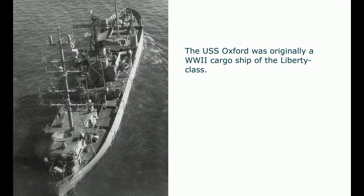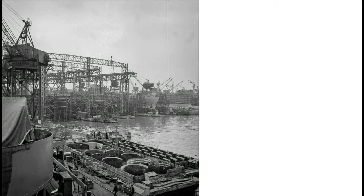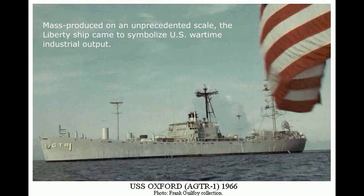The USS Oxford was originally a World War II cargo ship of the Liberty class. Liberty ships were a class of cargo ship built in the United States during World War II. Though British in concept, the design was adopted by the United States for its simple, low-cost construction. Mass produced on an unprecedented scale, the Liberty ship came to symbolize U.S. wartime industrial output.